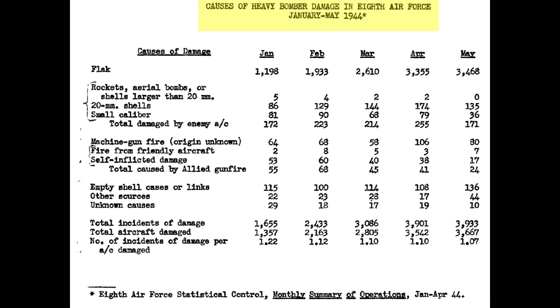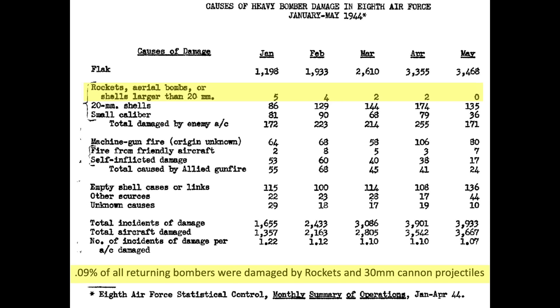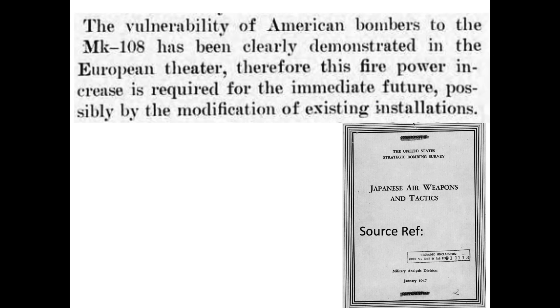A declassified 8th Army Air Force tabular data chart outlines causes of bomber damage from January through May 1944. 20mm cannon shells accounted for 668 of 15,008 causes of damage — 4.5%. Rockets and 30mm cannon shells comprised only 13 of the 15,008 causes. This data must be interpreted carefully as it is based on returning bombers only. A 1947 US Strategic Bombing Survey report notes the vulnerability of American bombers to the MK-108 was clearly demonstrated in the European theater.